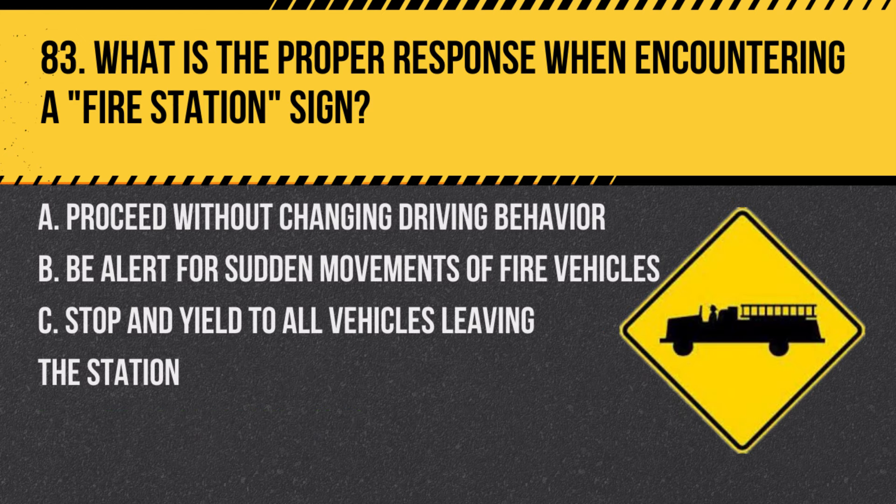Question 83. What is the proper response when encountering a fire station sign? A. Proceed without changing driving behavior. B. Be alert for sudden movements of fire vehicles. C. Stop and yield to all vehicles leaving the station. Answer: B. Be alert for sudden movements of fire vehicles. When near a fire station, watch for emergency vehicles entering or exiting.